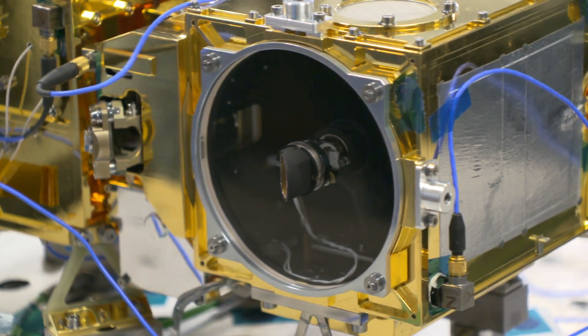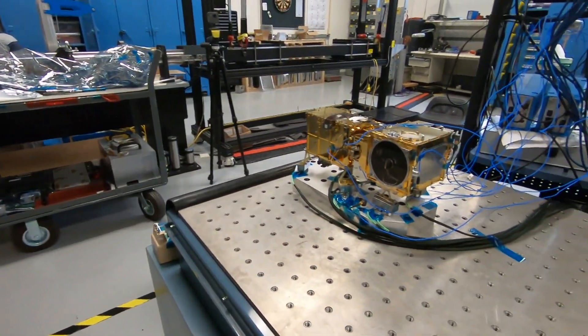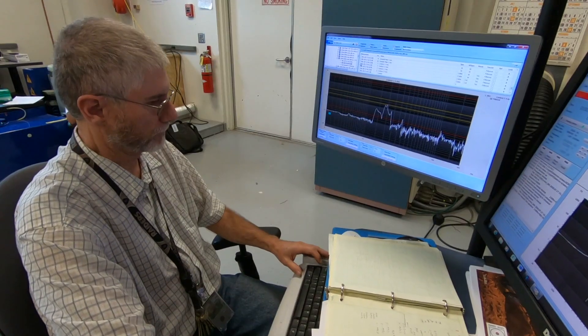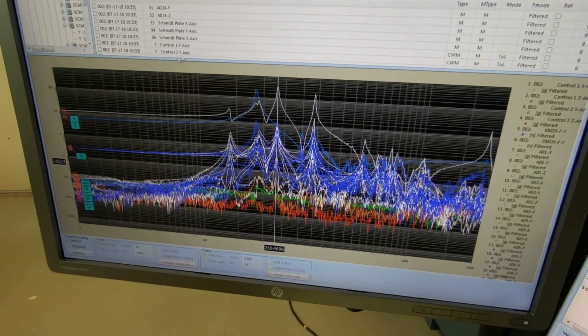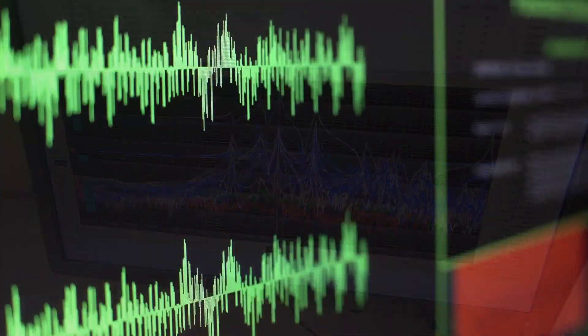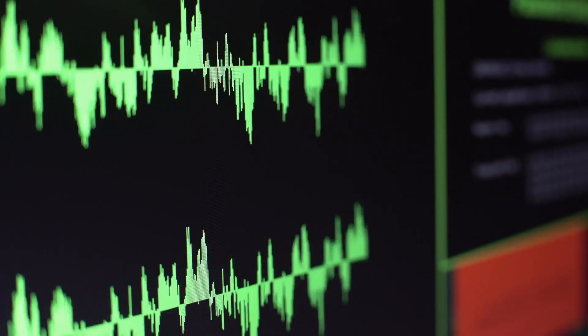After all of the environmental tests, we give it the performance testing to understand how well the spectra work, how well the imaging works, and the microphone — does it work? So we've tested that as well. This is the voice of Roger Wietz speaking to you through the Mars Microphone on SuperCam.